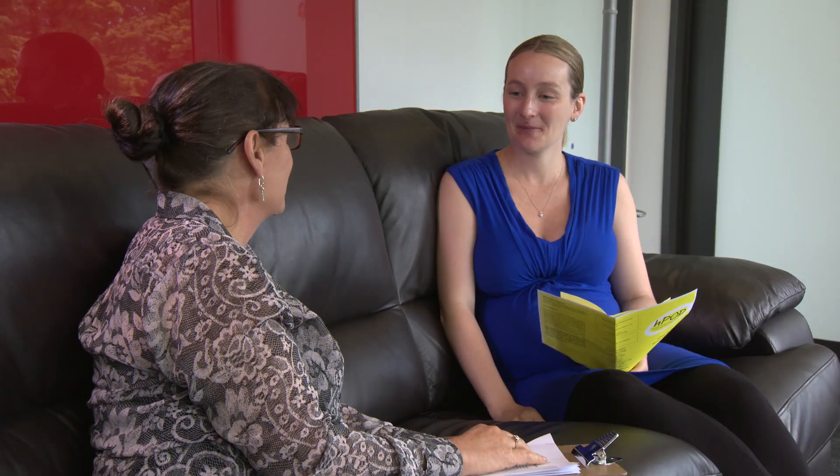My name's Jenny Rogers, nice to meet you. If mothers are interested in taking part, they need to sign the consent form and make sure that we know when the baby's born so that the baby can get the treatment at the right time.